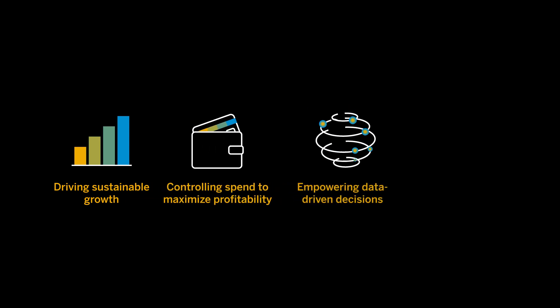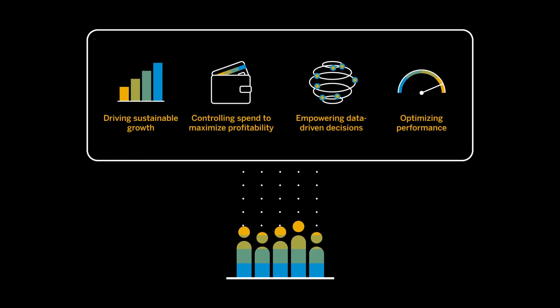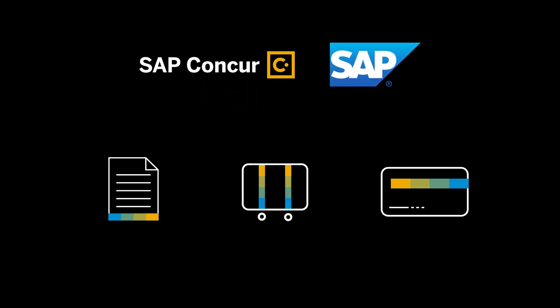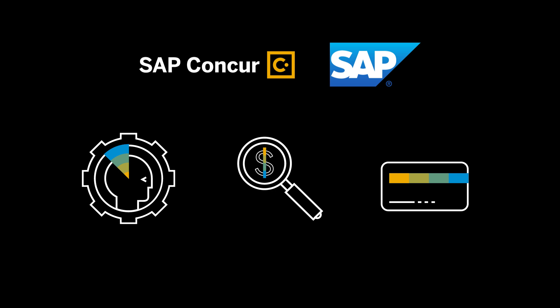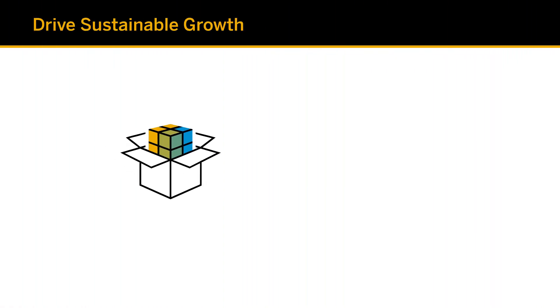Driving sustainable growth, controlling spend to maximize profitability, empowering data-driven decisions, and optimizing performance — these priorities are top of mind for today's business leaders. SAP Concur automates and integrates travel, expense, and invoice processes to help your business achieve efficiencies, gain insight into spending, and make data-driven decisions that drive revenue and profitable growth.